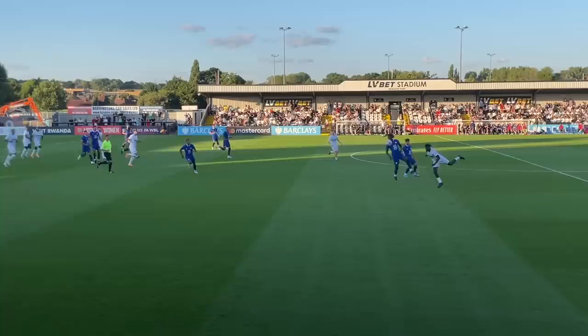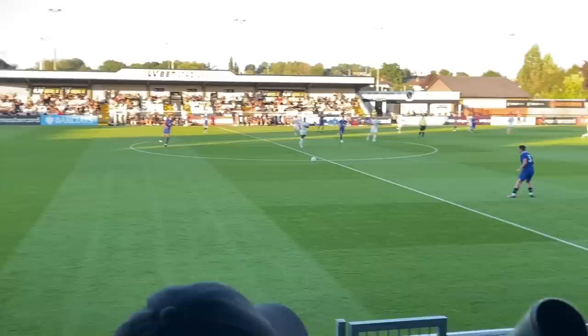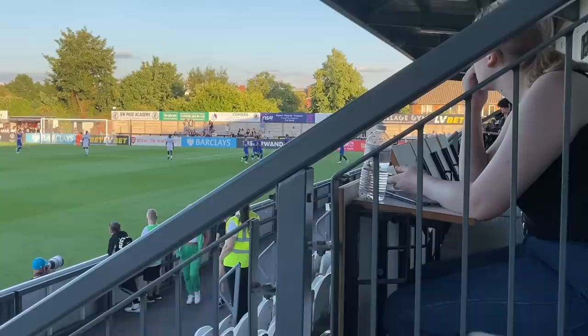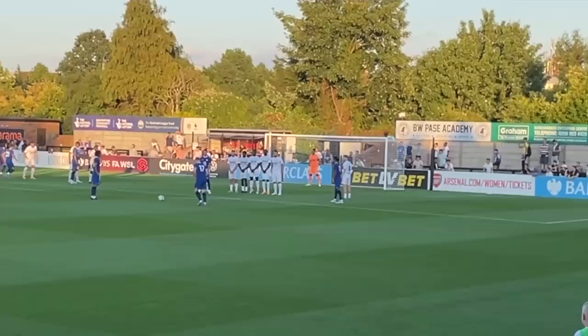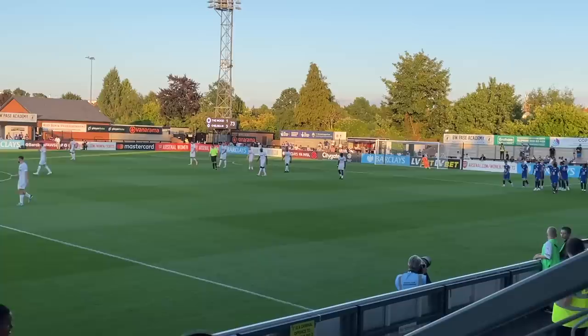Soon enough the two teams were back out on the pitch ready to start again. Both teams immediately brightened up, especially Boreham Wood looking way better than the first half. Chelsea took the lead with Davies' strike taking a deflection off the defender, leaving the goalkeeper stranded. In the 73rd minute Chelsea got another goal to make it 3-1, with Hall's initial shot being saved by the keeper and Davies there to tap it in to get his second of the game. Boreham Wood replied with waves of attack, but just couldn't score.